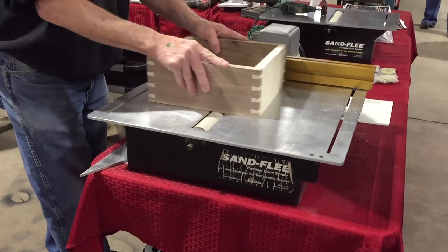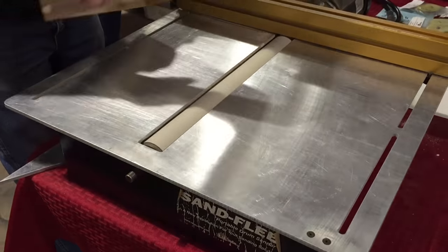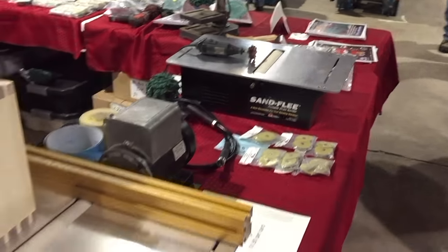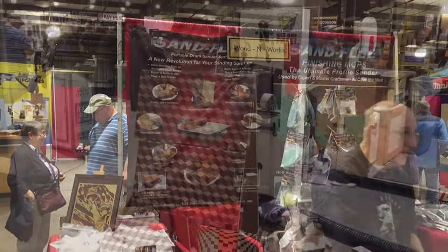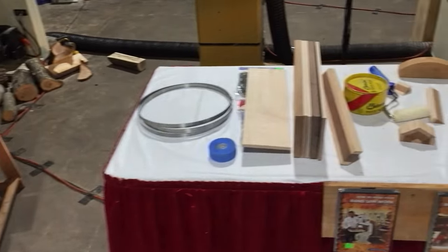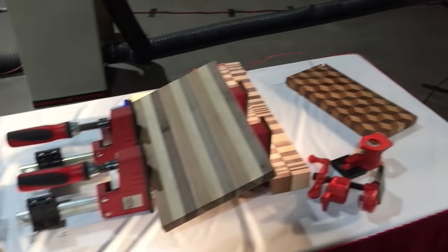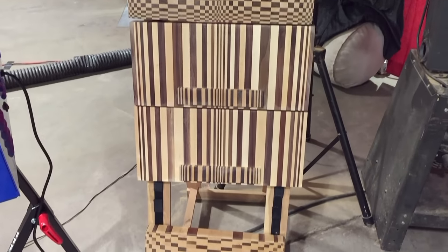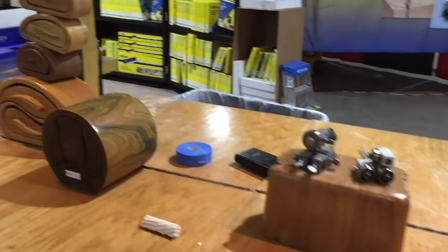There was another inventor presenting his sanding machines — a big model and a smaller one. You can see right there the name in case you're interested. Cutting boards — you could come and learn how to make them. And some bandsaw accessories sold here.